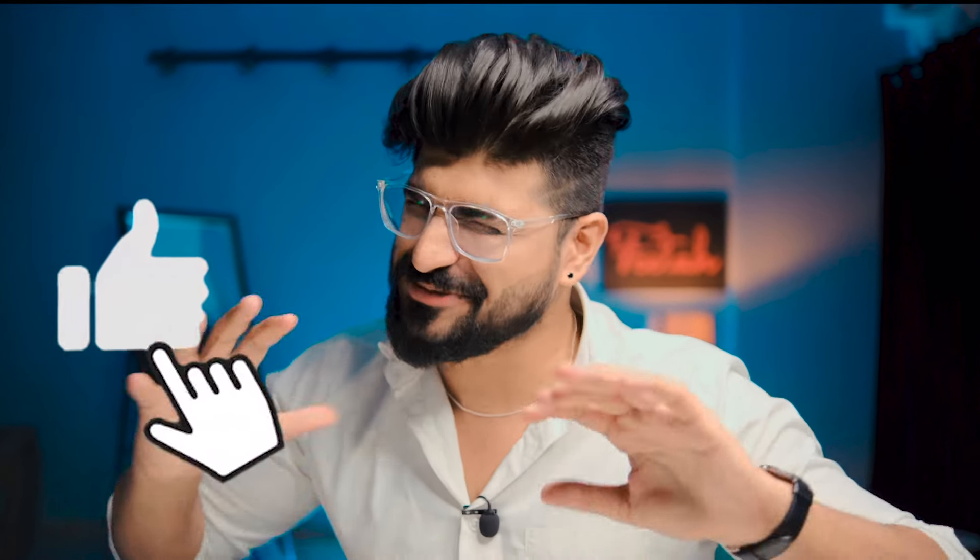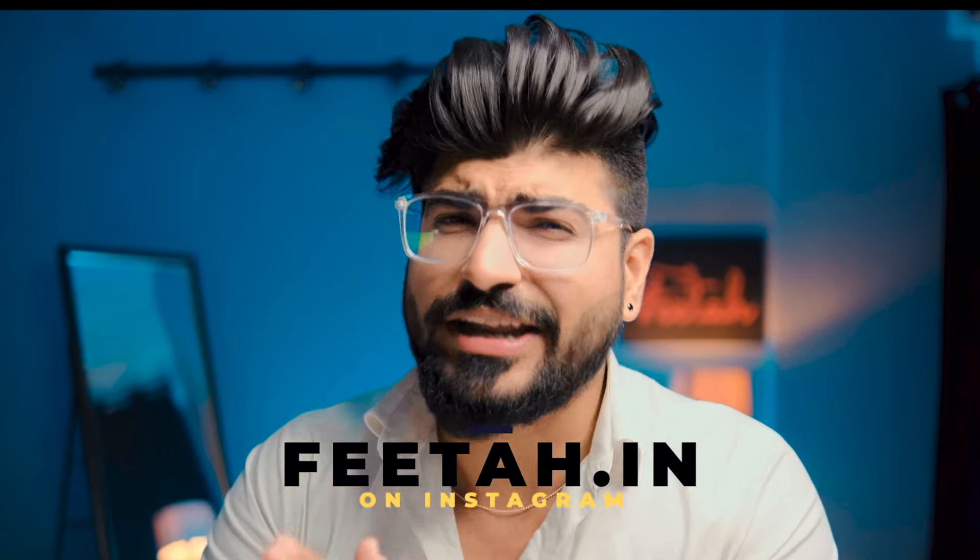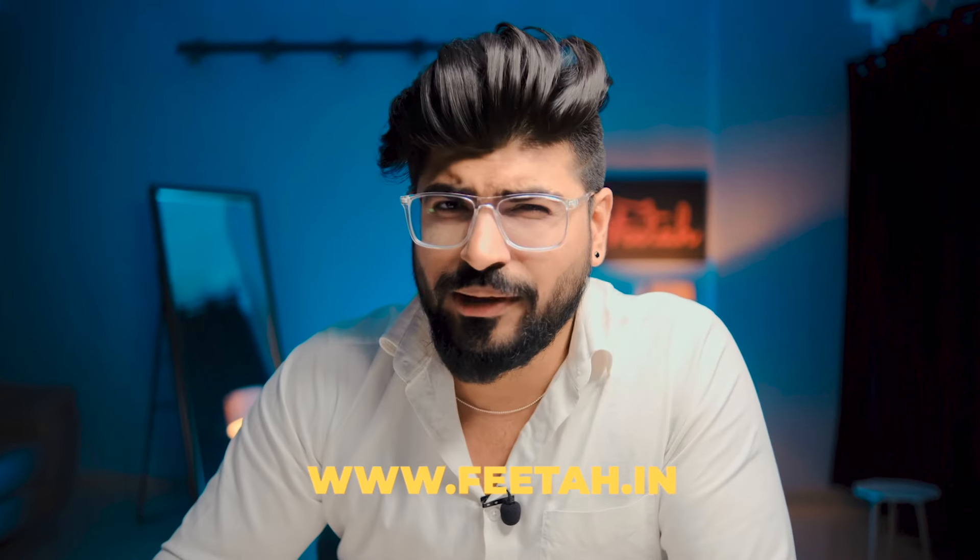If you have any video topics you'd like to know about, put your suggestions in the comment section. If you like the video, like it; if not, dislike it. Follow me on Instagram at TheDynamiteMale for content we don't post on YouTube, including travel updates. We have also launched a new brand called FITA — follow FITA.in on Instagram and check out the website www.fita.in for premium shoe care accessories.